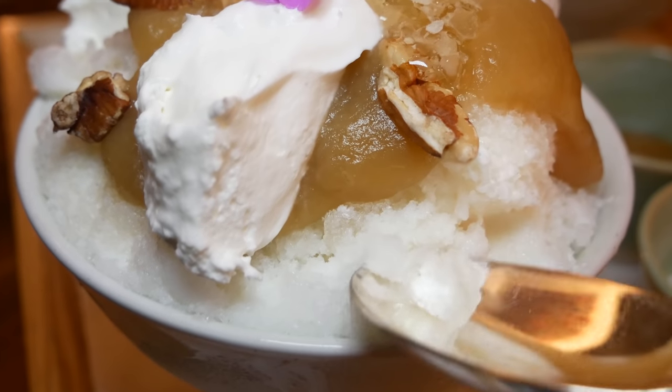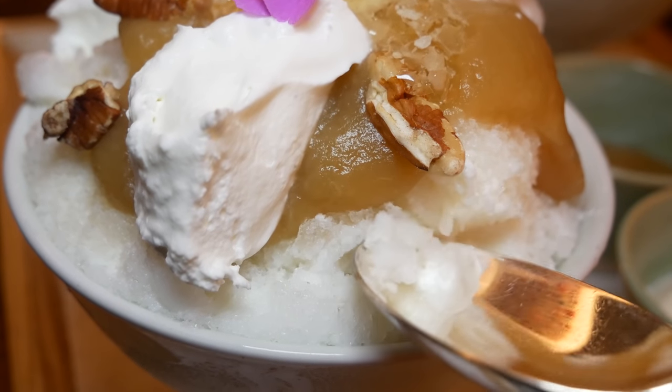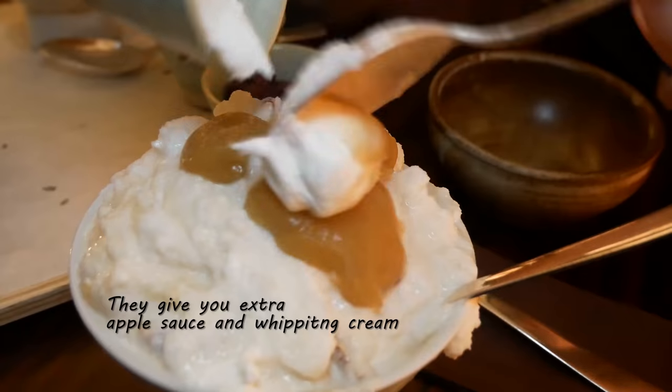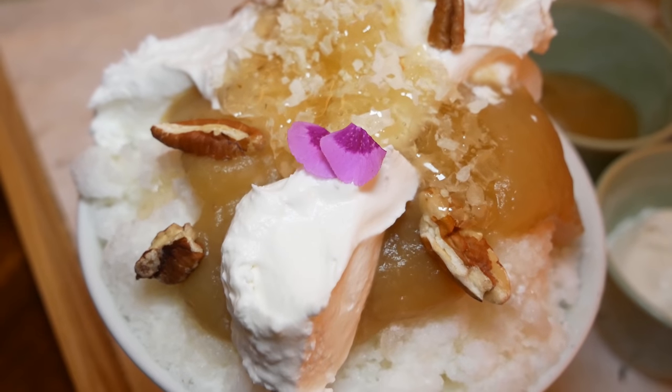Now the bingsu here isn't as powdery and fluffy as back at the Intercontinental — this is more coarse and wet. Wow, that's good. I wish it was a bingsu I want to make snow angels in, but there's no denying the flavor of their shaved ice. Let's do it the Korean way and mix all this up. It's really good — it's a little less refreshing than the mango bingsu at the Intercontinental because there's a little too much honey. I'm not a bear, but I like this shaved ice better than at the Intercontinental.